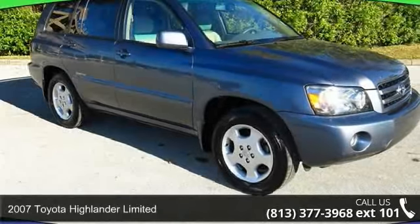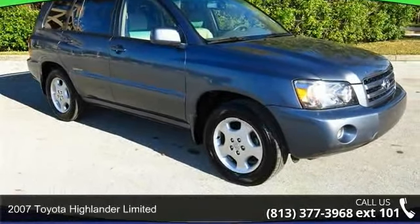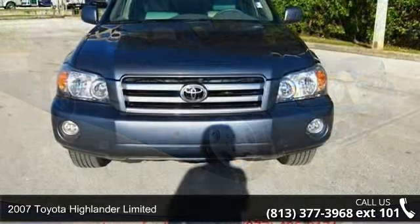Step into the 2007 Toyota Highlander Limited. This may be the set of wheels you've been looking for.